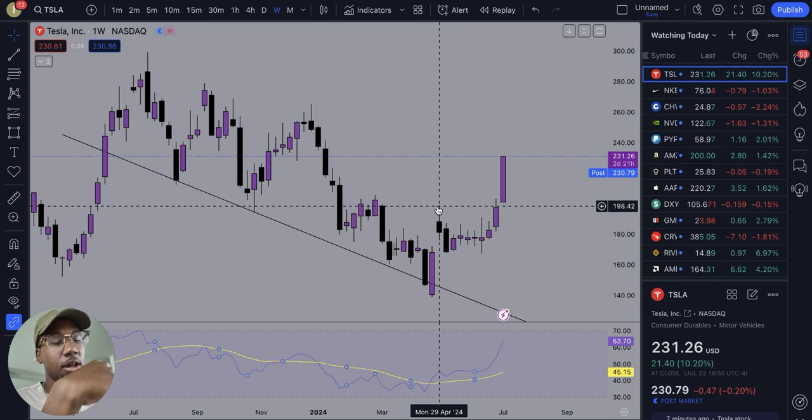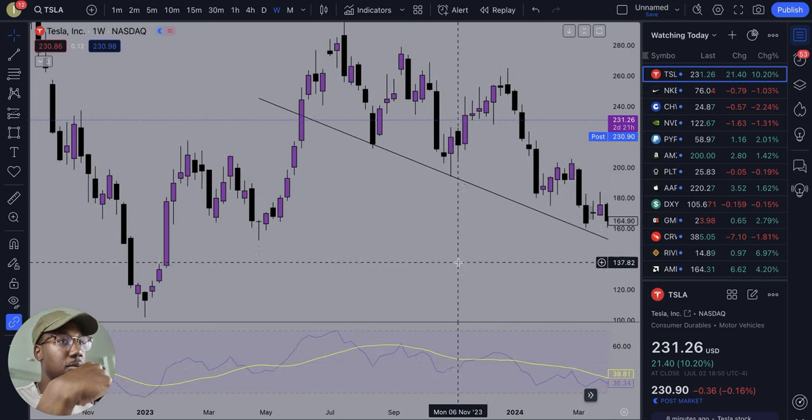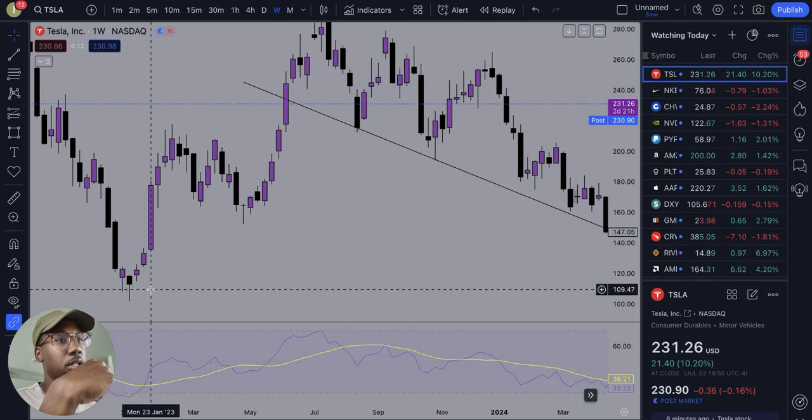If you're trying to make money from it, I think it's better to wait for a pullback and buy it to the upside than to try to short it. Just because of — if you look at the history — every time Tesla runs... this right here is the weekly chart.